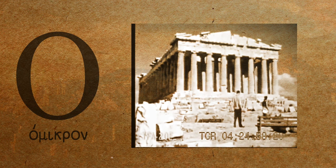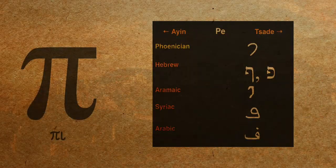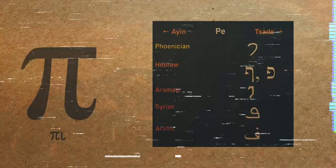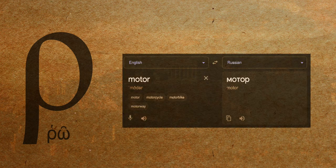Omicron, literally meaning small O. Try to guess how a big O would be called. That's right — Omega. That's so cool to me. Pi, the most famous Greek letter, is actually pronounced P and comes from the Phoenician letter P. Rho — it retained its shape in the Cyrillic alphabet, and that's why the word Motor in Russian looks so funny to me, always.